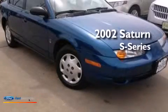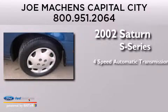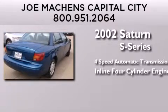This is a 2002 Saturn S Series. This car has a four-speed automatic transmission and an inline four-cylinder engine.